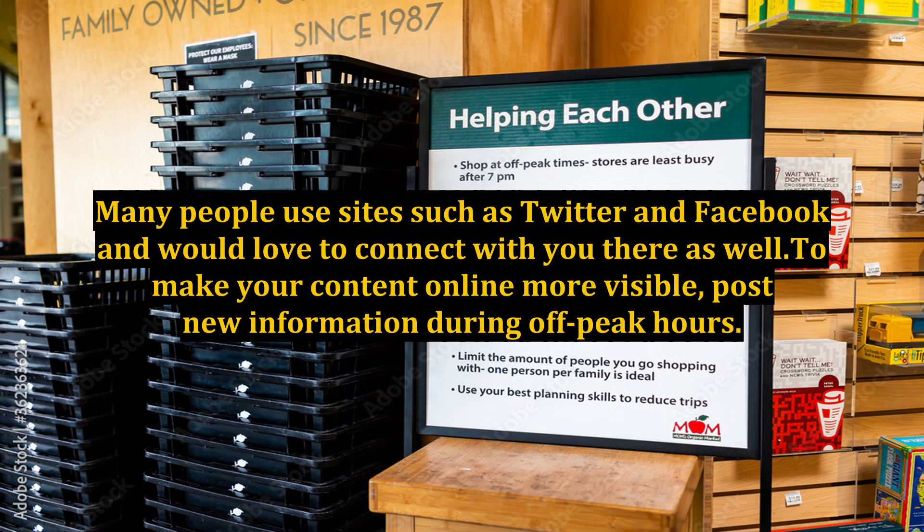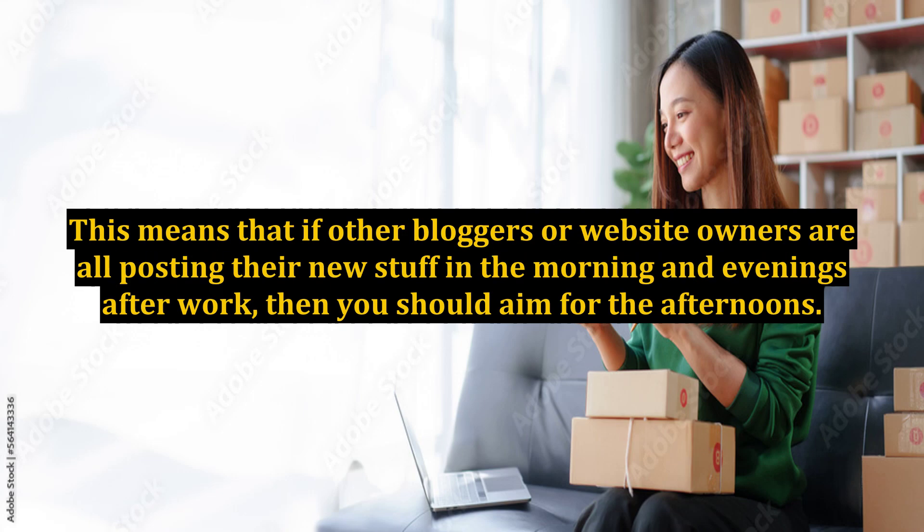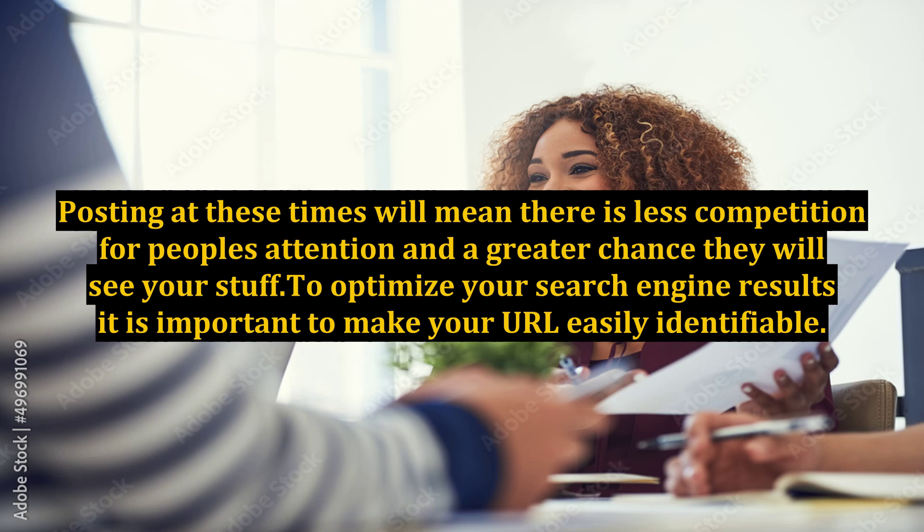Post new information during off-peak hours. This means that if other bloggers or website owners are all posting their new stuff in the morning and evenings after work, then you should aim for the afternoons. Posting at these times will mean there is less competition for people's attention and a greater chance they will see your stuff.